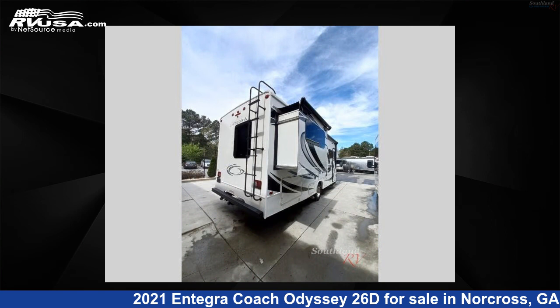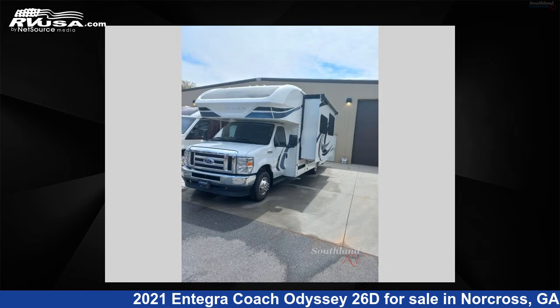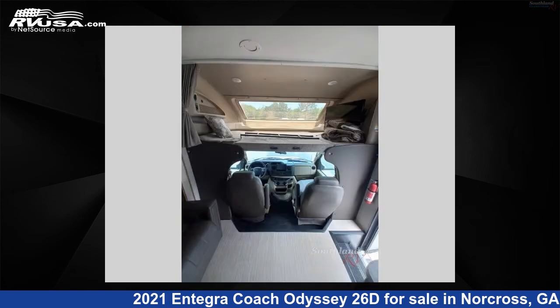This used Integra Coach is 28 feet 0 inches in length and features two slide-outs, a Rockport modern farmhouse interior, and sleeps 6. The floor plan layout of this Class C features bunk over cab.